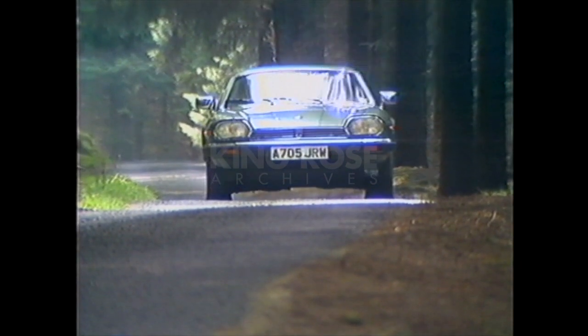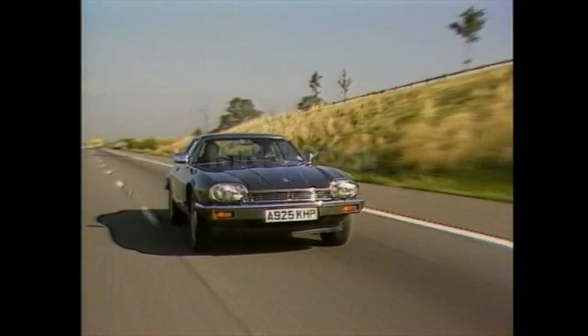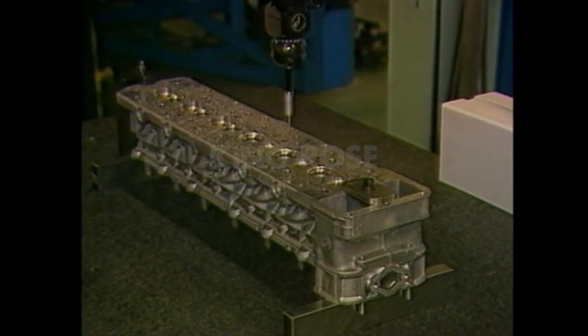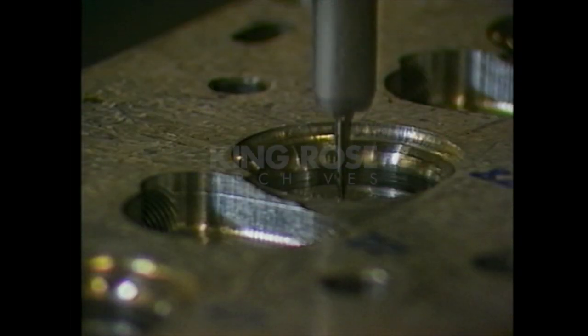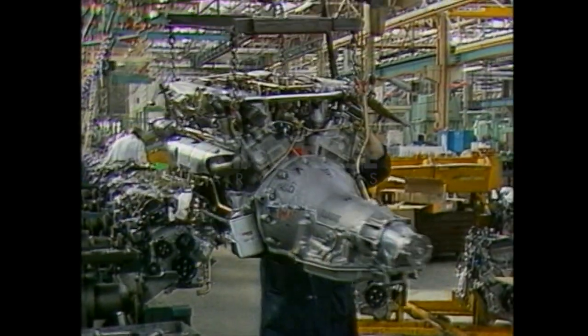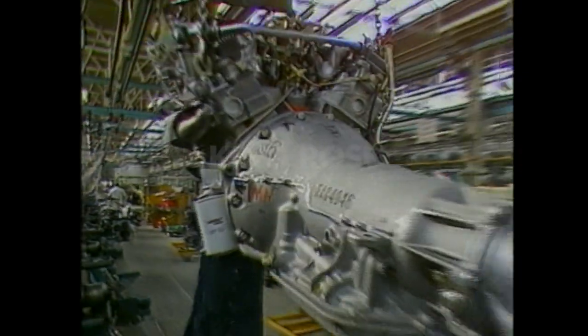A high-efficiency model, the XJS HE, appeared in 1981. Available with automatic transmission only, the HE featured a new cylinder head designed by freelance engineer Michael May. These fireball heads, as they are known, helped improve engine output to 300 horsepower and increased top speed to 155 miles per hour.